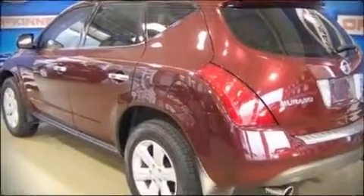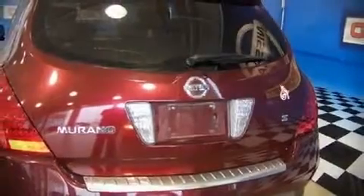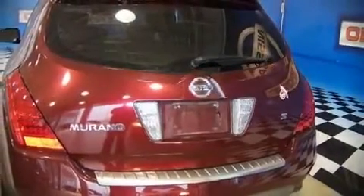Top features include remote keyless entry, front bucket seats, air conditioning with automatic temperature control, tilt steering wheel, and power windows.